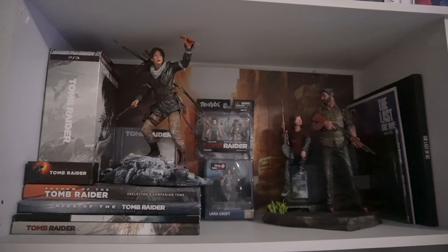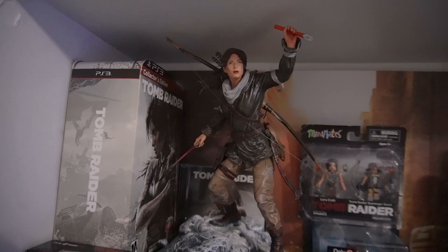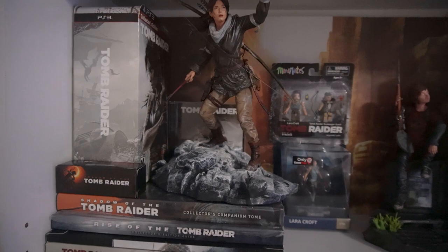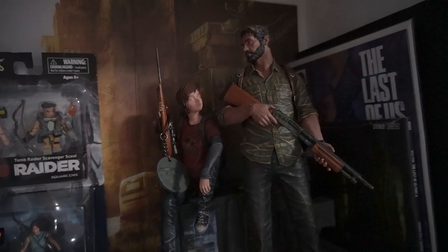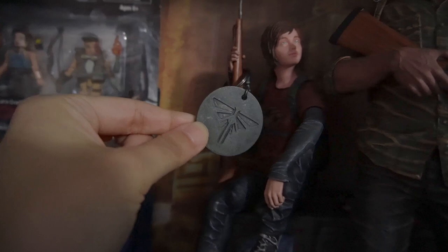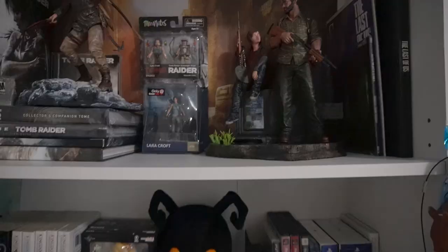Moving over to the right, to the first bookshelf. On the top shelf I have my Tomb Raider and The Last of Us display. This Lara statue is from the collector's edition for Rise of the Tomb Raider — the second game in the trilogy. I also have some collector's strategy guides and mini figures I picked up because they were super cheap. On the right is my Joel and Ellie statue from the post-pandemic edition, plus a Firefly keychain that came with the strategy guide.